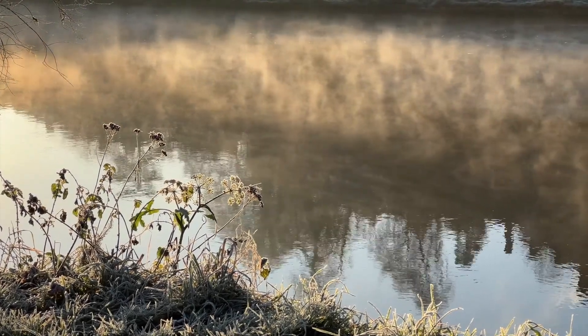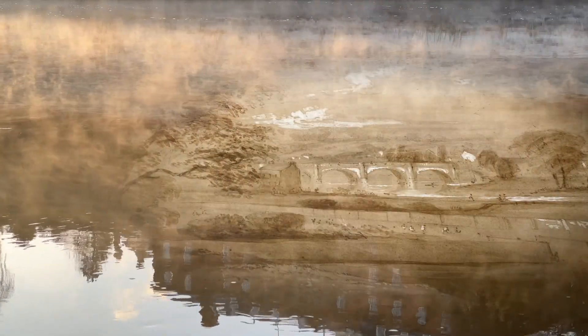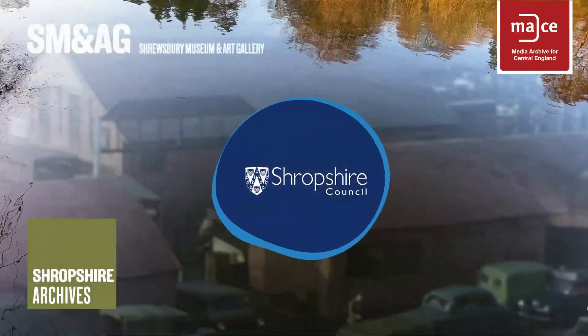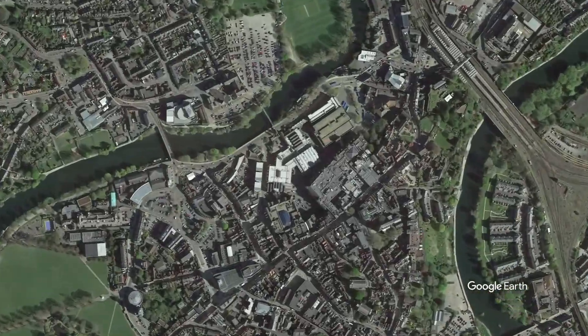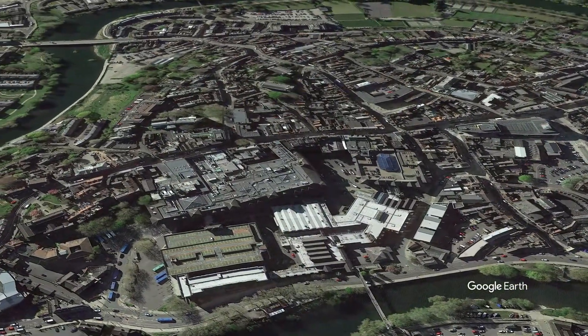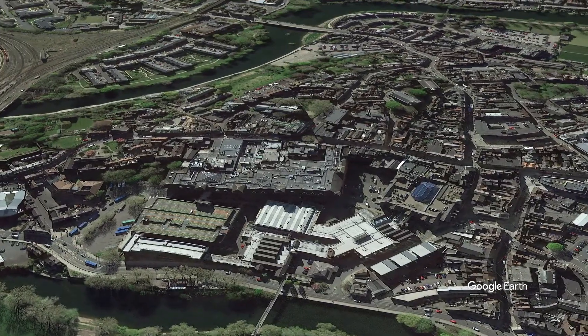Thank you for joining us. No area of Shrewsbury Town Centre has seen such great change over such a short period of time as the area between the main shopping streets and the River Severn. It's an area seemingly poised for the biggest changes in its history, but as we shall see, this is a place where big changes have been happening for the last 150 years.